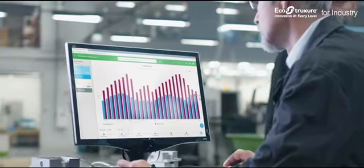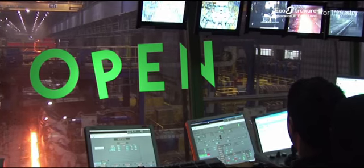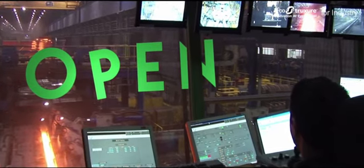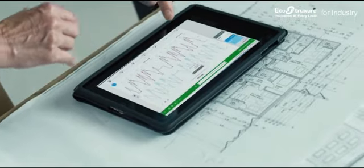With leading industrial software that's open and integrates seamlessly with most industrial systems, you can enjoy tangible benefits, regardless of which equipment you have installed.